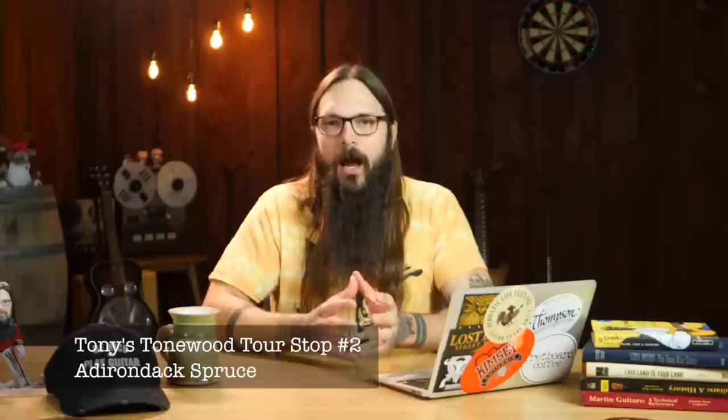Next stop on our tonewood tour is Adirondack Spruce, or Red Spruce. This topwood is powerful, loud, direct, and has ample headroom — the harder you strum or pick, it continually gives off volume. It's like Sitka Spruce boosted on steroids. Adirondack continually impresses me; when you get excited and dig in, the topwood is there to match your enthusiasm. The best example I've played was a Boucher Heritage Goose Triple O, a 12-fret Triple O body — here's a quick sample.